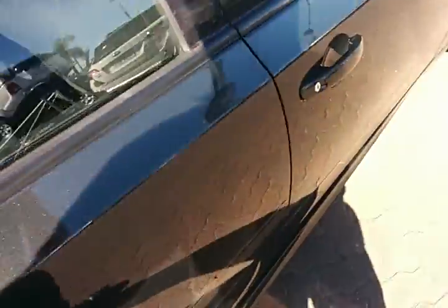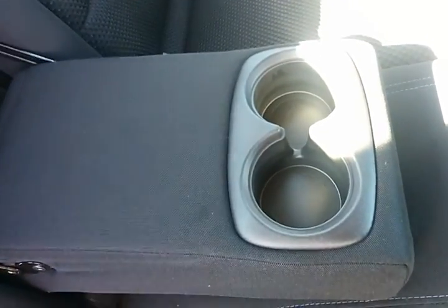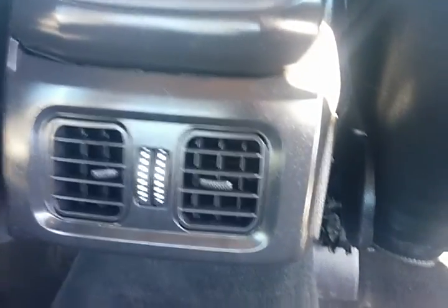Just moving to the rear of the vehicle now. Armrests and a couple more cupholders in there. Three proper seatbelts for people sitting along the back, and also vents for people sitting in the back there as well.